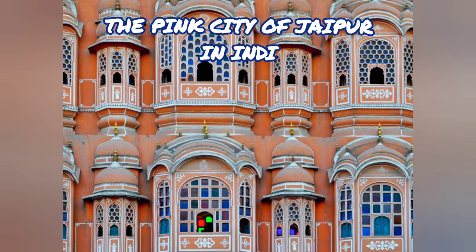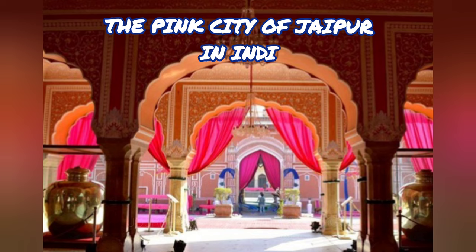The name the Pink City is not given in vain. Why is pink used? In 1876, Maharaja Ram Singh ordered the city to be painted pink to welcome King Edward VII of Wales. All residents are required to maintain the pink, or ochre, color of the old city, as per the custom that has persisted to this day.